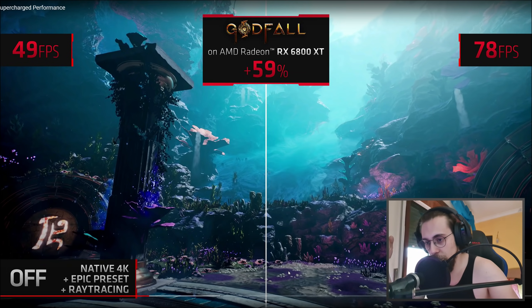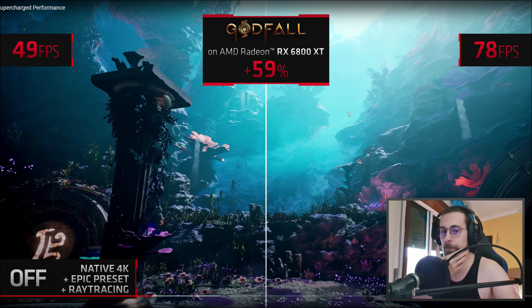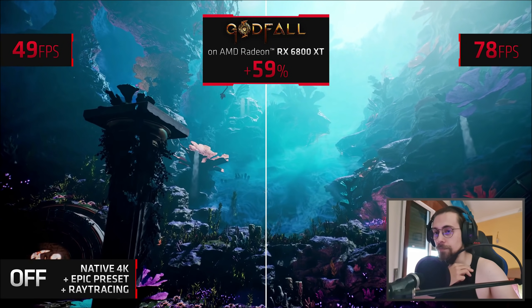For example on the floor the textures are pretty similar, and the same goes for the rocks — it seems pretty similar. We're getting around a 59% performance uplift over native resolution, going from 49 to 78 FPS.